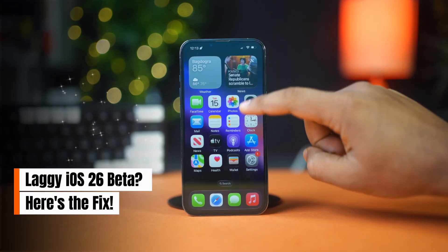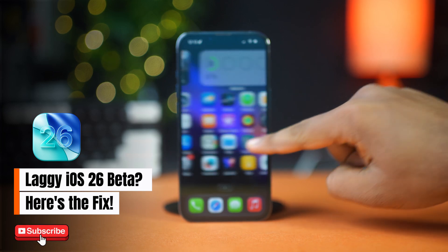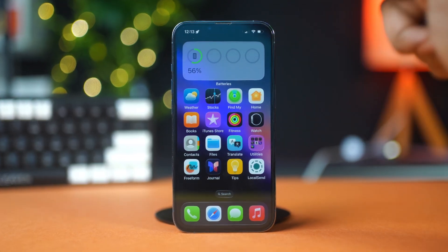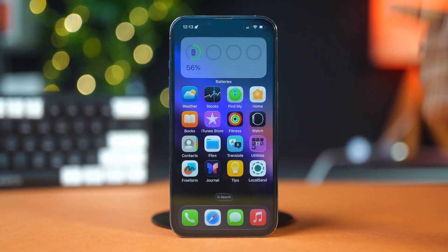If your iPhone feels slow, stutters while scrolling, or freezes after updating to iOS 26 beta, you're not alone. This version is still in testing and lag issues are pretty common. But there are a few simple fixes you can try to make your iPhone smooth again. Let's jump right in.